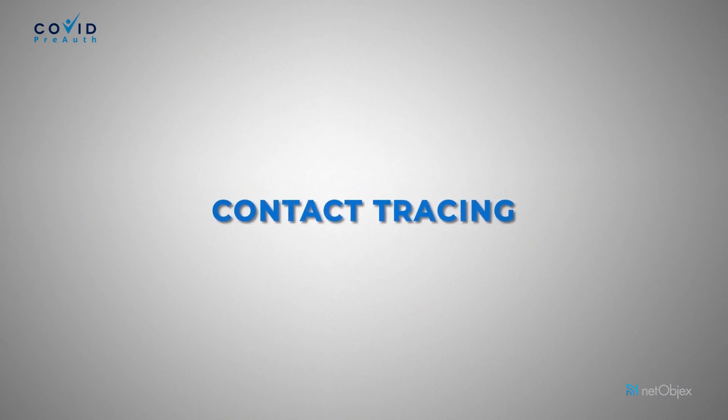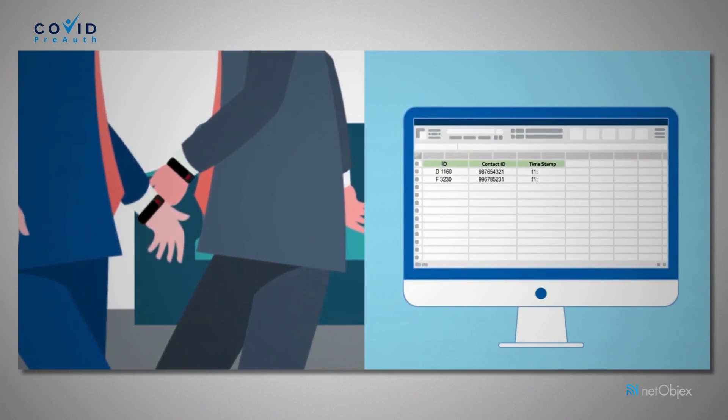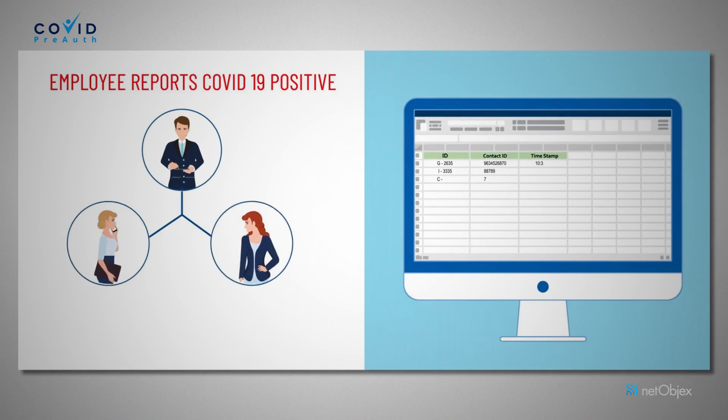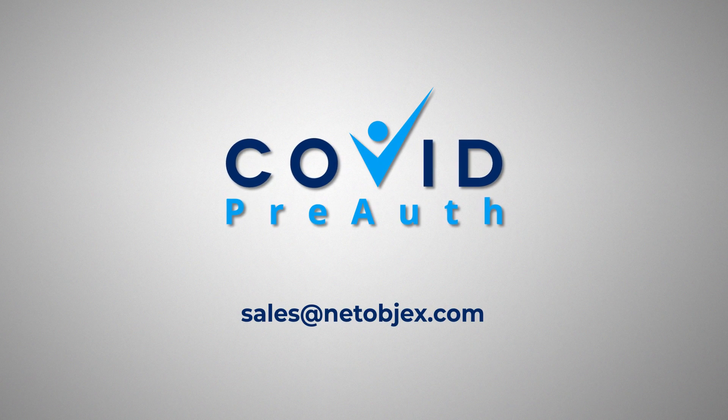Third, Contact Tracing: the proximity of an employee can be tracked using a wearable device, and the contact list can be traced when the employee reports COVID positive. Switch to a healthy workspace with COVID PreAuth.